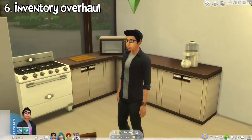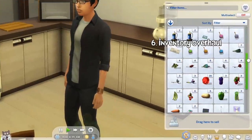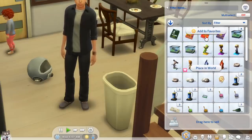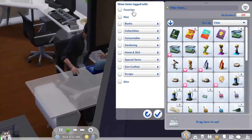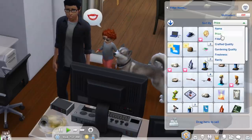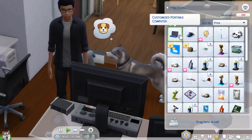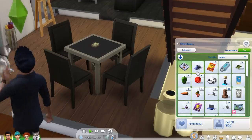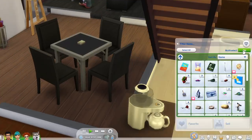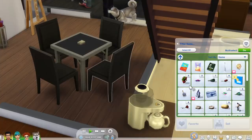The inventory system is also getting a big overhaul. When you open your sim's inventory, there are many new options that'll make it more organized. You can set several objects as favorites, filter objects in many categories so you can easily find them, sort your inventory depending on the chosen category in ascending or descending order, and you can even multi-select items or select all items. Selected items can then be conveniently sold or marked as favorite. This whole thing is extremely useful, especially for hoarders and collectors like me.